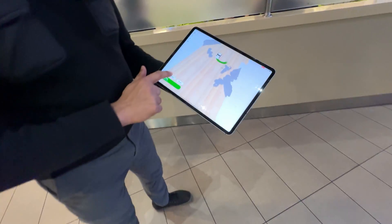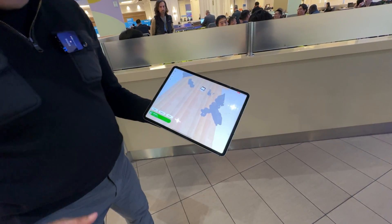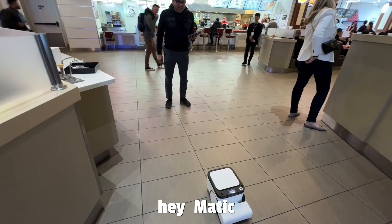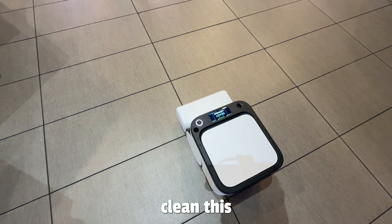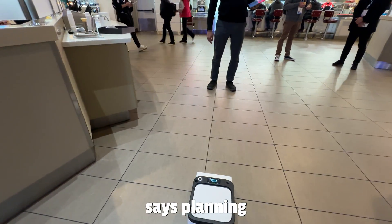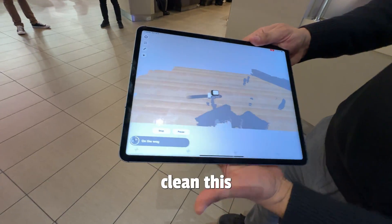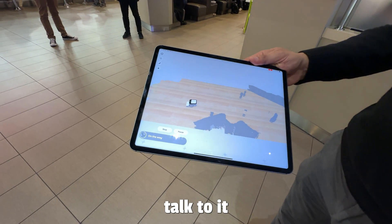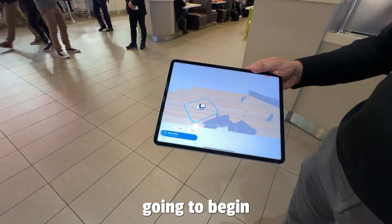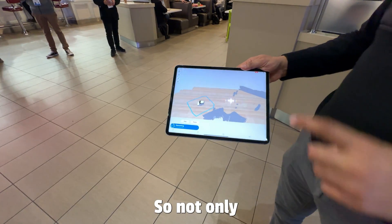One of the coolest things about Matic is the way you can interact with it naturally. Co-founder Mehul talks to it and points to a specific spot in a noisy environment, saying 'Hey Matic, clean this.' The robot says 'planning' and sure enough goes to that location and begins cleaning. You just talked to it, pointed to the floor, and it went there — that's exactly right.